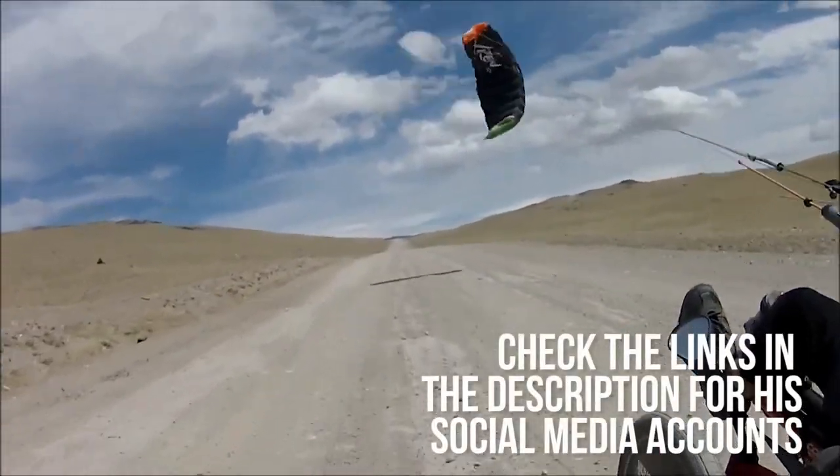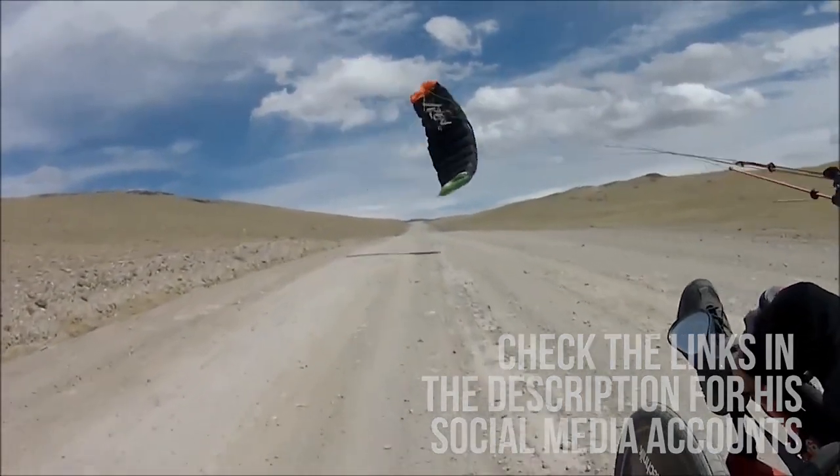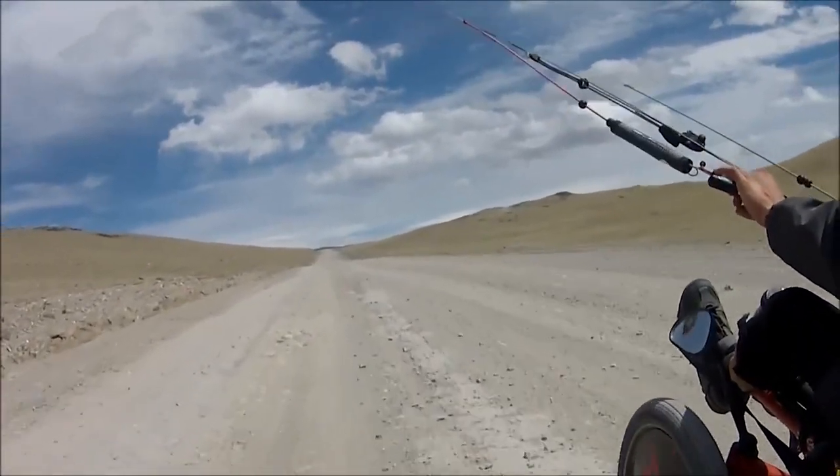And on the date of publishing this video, he's on the road somewhere in Mongolia at this very moment.